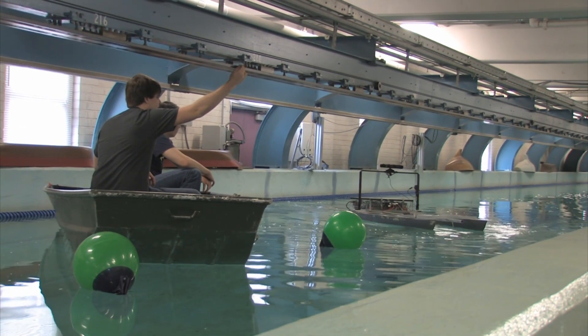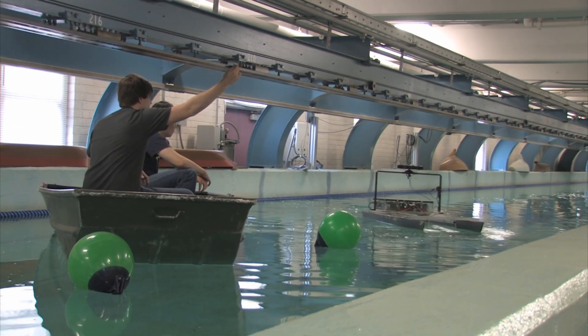My name is Travis Krichman, I'm the project manager. I think it's going to be a lot of fun seeing the other teams and seeing what they came up with for this. I'm Greg Charias and I'm a naval engineering major. It sounds like it's going to be pretty challenging based on all the things you have to do.